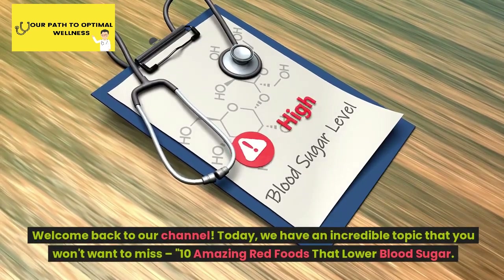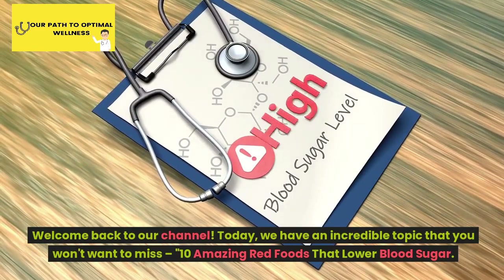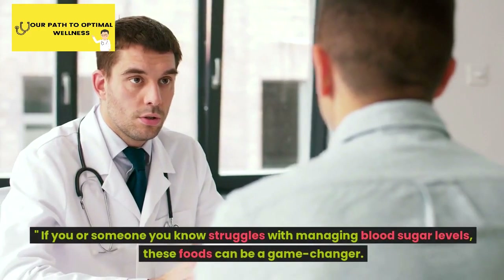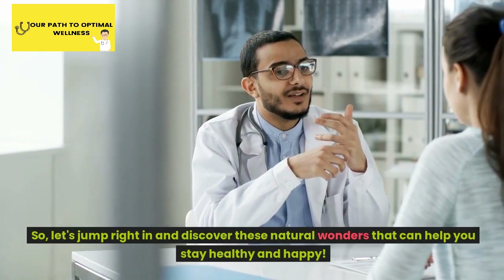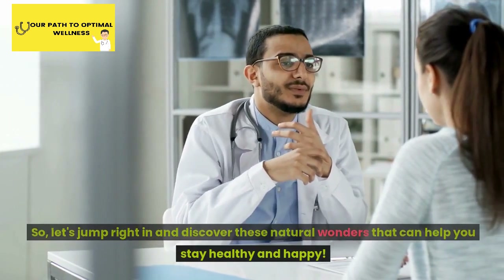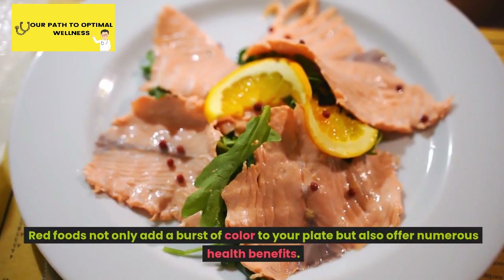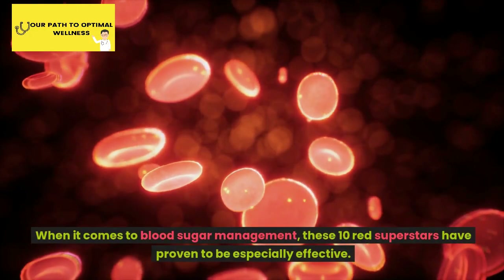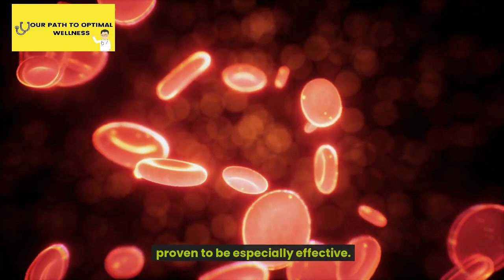Welcome back to our channel. Today, we have an incredible topic that you won't want to miss: 10 Amazing Red Foods That Lower Blood Sugar. If you or someone you know struggles with managing blood sugar levels, these foods can be a game changer. Let's jump right in and discover these natural wonders that can help you stay healthy and happy. Red foods not only add a burst of color to your plate but also offer numerous health benefits. When it comes to blood sugar management, these 10 red superstars have proven to be especially effective.